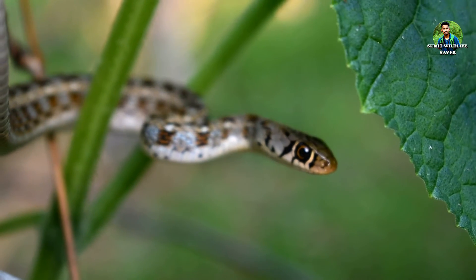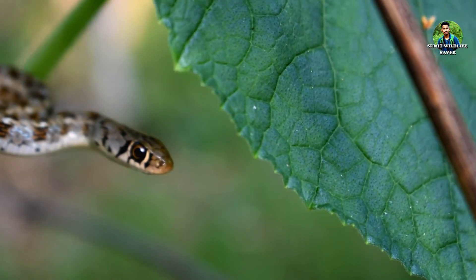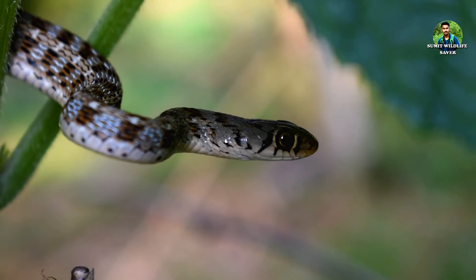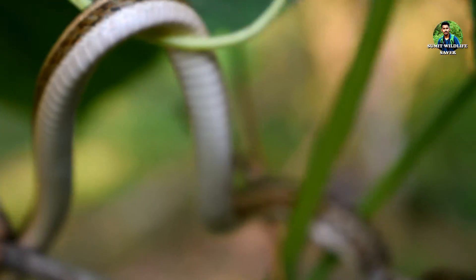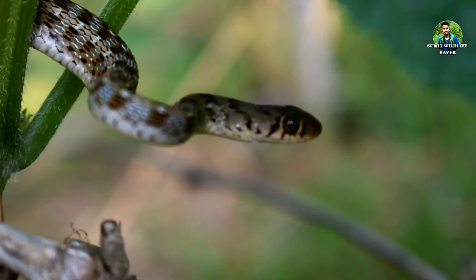Here is another common and attractive non-venomous snake from Northeast India. This is the Buff Striped Keelback. In Assamese, this snake is known as Bamunihap, while in Bengali it is known as Hele Shap or Junia Shap.